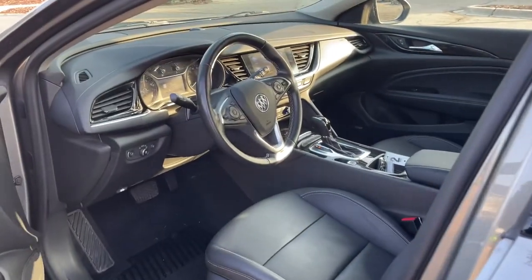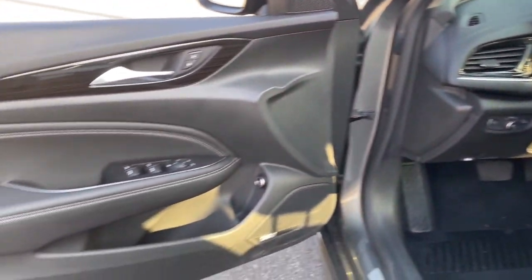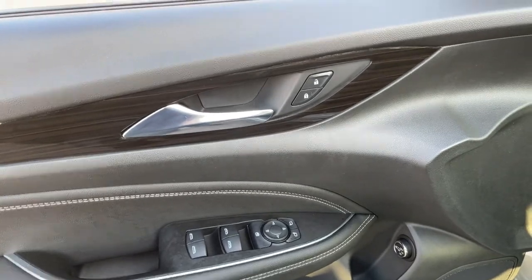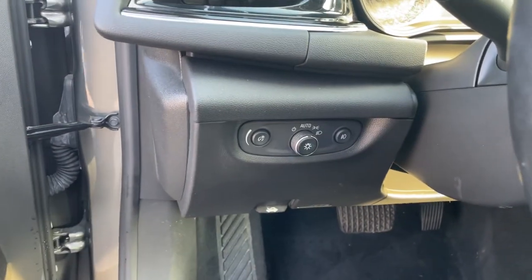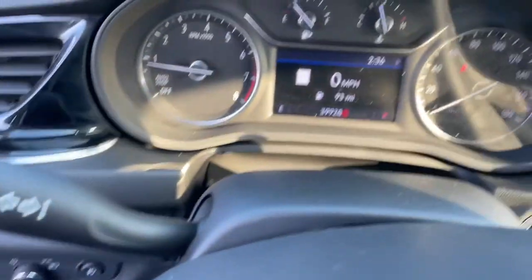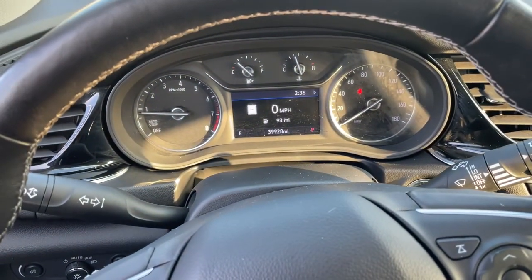These are just some of the great options this vehicle comes with: keyless entry, all-wheel drive, heated driver's seat, four-cylinder engine, satellite radio, remote engine start, power passenger seat, power liftgate, backup camera, iPod and MP3 input.